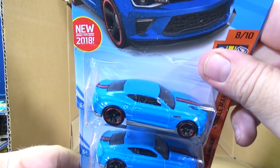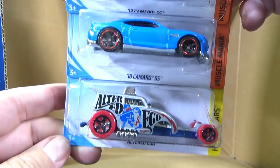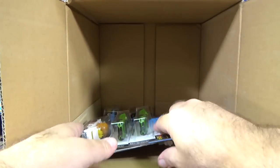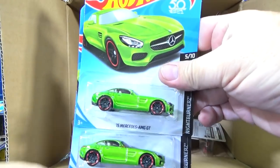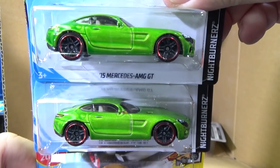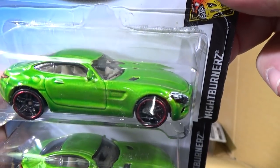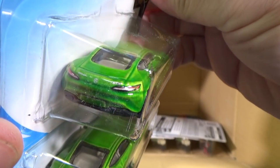18 Camaro SS and Grabber Blue — that was in the last case. Alter Ego. Oh cool — new Batmobiles down there. 15 Mercedes-AMG GT. I've seen this in the stores, couldn't pass it up. Love this car. Really love the curvature — it's very, to me, Jaguar-esque. But that's just my experience. Tail lights, headlights. Love this car — I'll be buying multiples of every color they come out with.